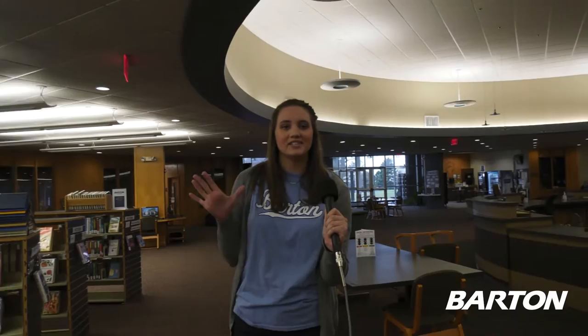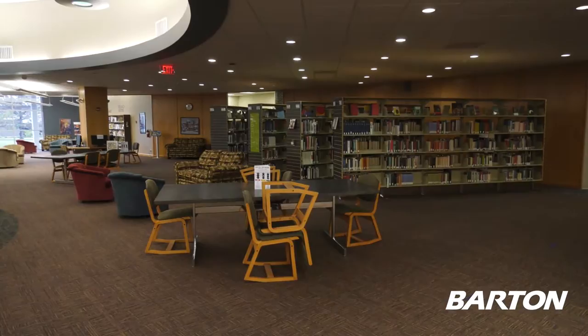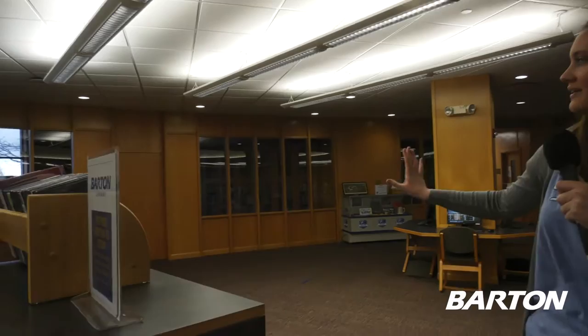We also have plenty of tables and comfy seating scattered around, so there's plenty of study space for everyone. Over here on the right side, we have the Cohen Center for Kansas History.